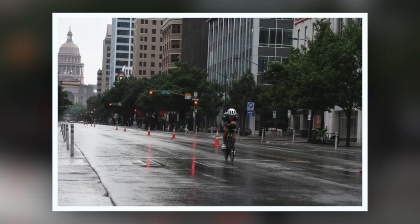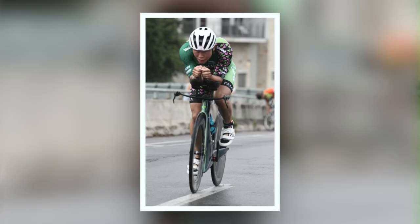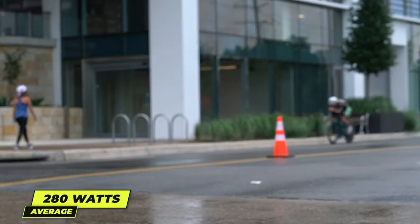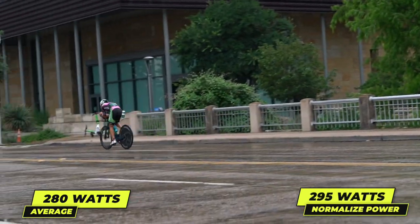I knew the first and second loops of the four-loop bike course were mainly open, and then on loops three and four the age group Olympic, sprint, and rookie distance athletes would come in — so it would be more crowded towards the second half. On the bike I was able to push 280 watts average and 295 normalized power for a 57-minute flat.